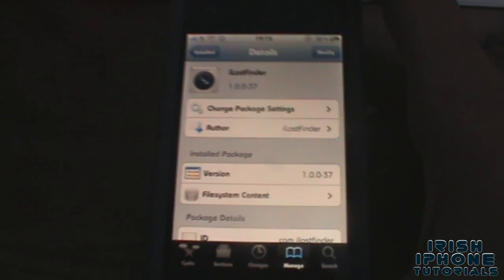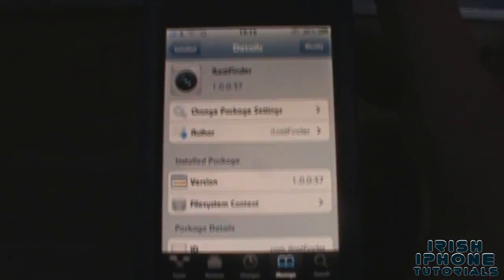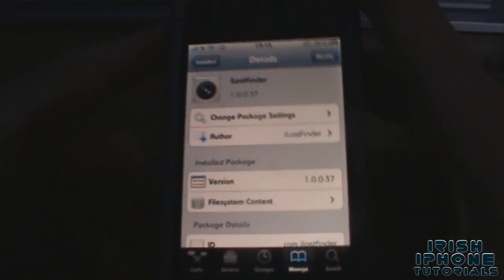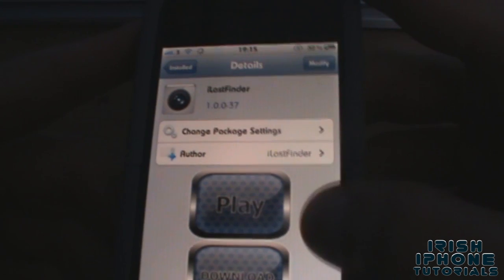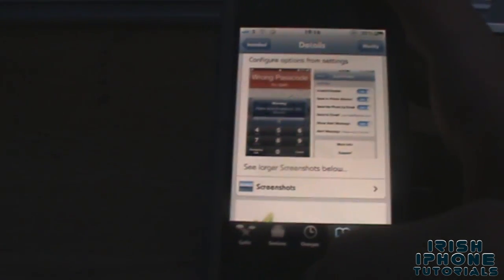What's happening, it's Irish iPhone Tutorials here. Today I'm going to show you the best anti-theft app for iPhone — it's called iLost Finder, and it's available on the Big Boss repo for free. There's a short description and some pictures, and we'll get on to it.